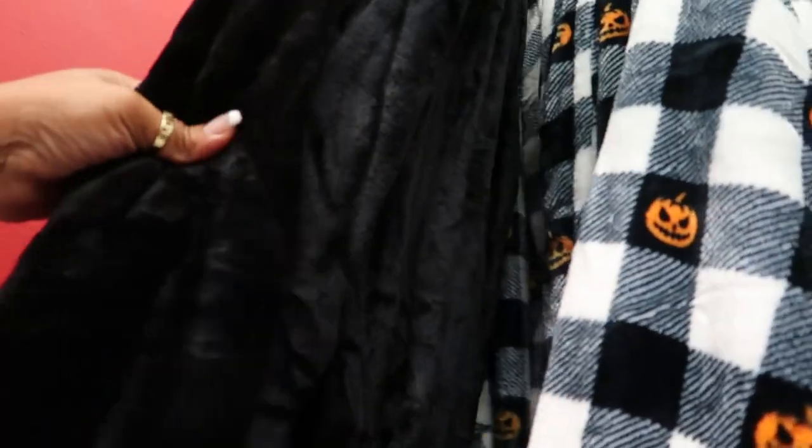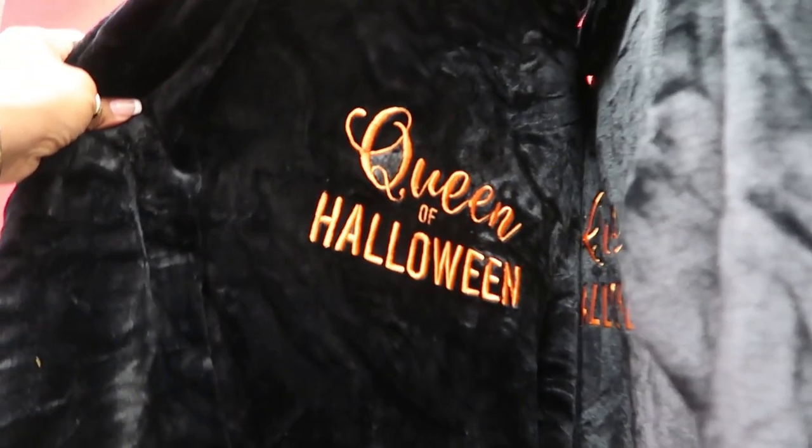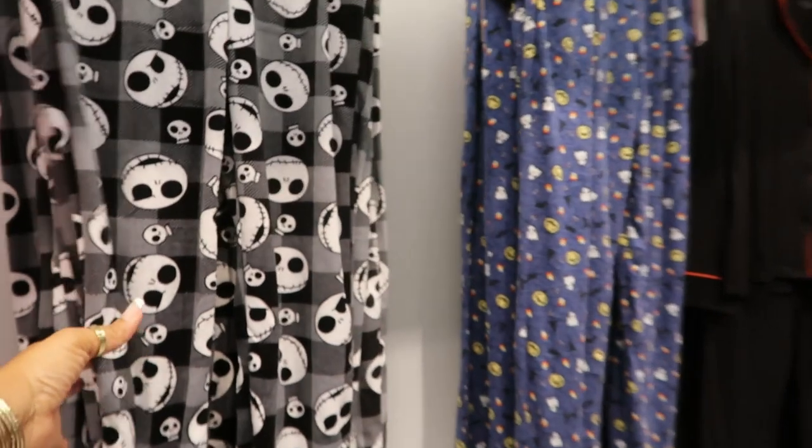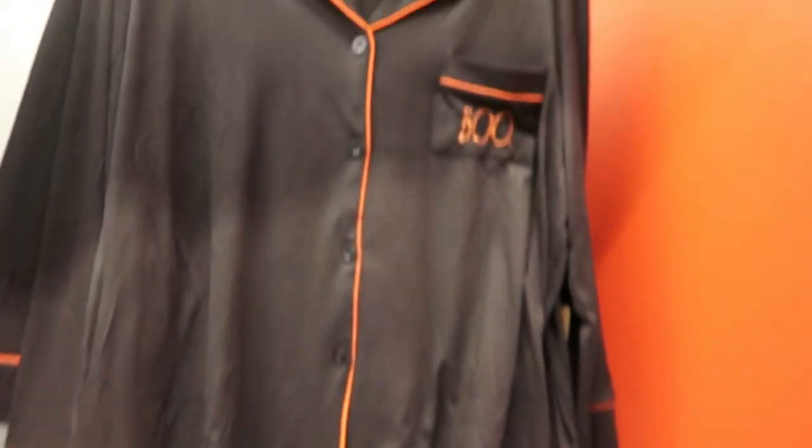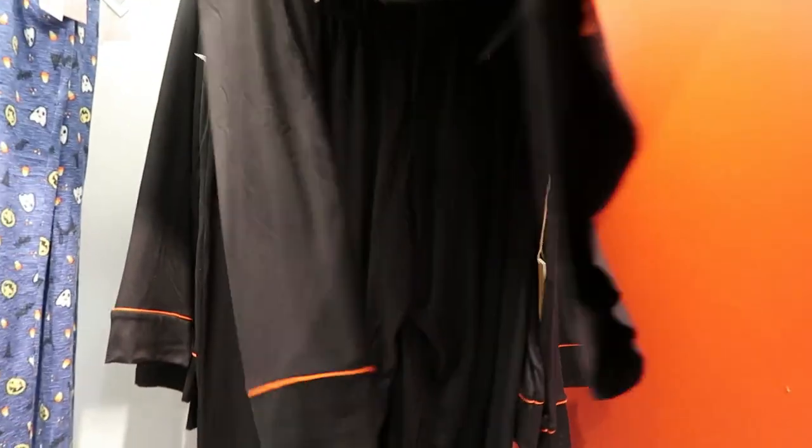And then they got some pajamas — $16.99. It says 'Queen of Halloween' — that's cute. Little robe, you got the pants — little joggers. And then this two-piece right here is $20; the top says 'Boo.'